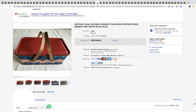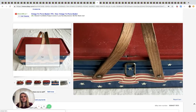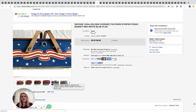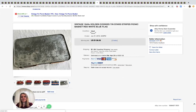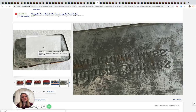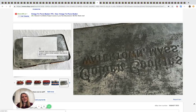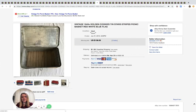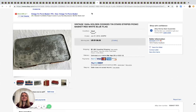This vintage picnic basket from the 1940s is super cute. It sold for $138.06 — I'm going to show you the bottom but I can't quite read what it says. It had five bids and shipping was paid by the buyer.